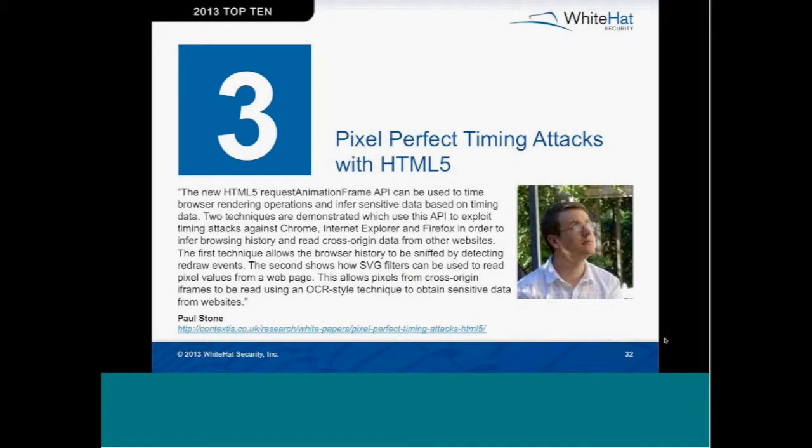Alright everyone, we're past some of the crazy encryption stuff. This is a little bit lighter research but still really really cool. This one I think is my favorite on the list this year. For those of you who didn't get to watch the Black Hat talk by Paul Stone, I very highly recommend going. I'm not going to do it justice — it was probably one of my favorite Black Hat talks — but I'm going to try my best to give him as much credit as he's due. So number three is the pixel perfect timing attack with some HTML5.